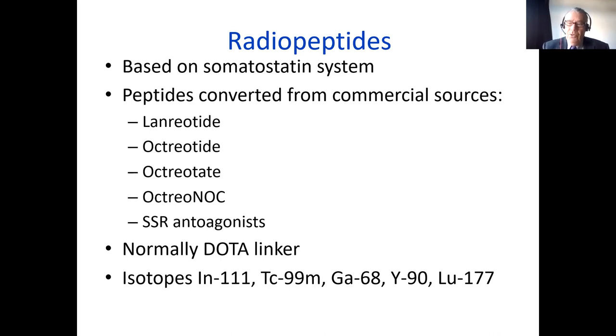Normally a complex molecule called DOTA is used as the linker. That can link to different isotopes, such as indium and technetium for imaging and gallium for PET. But also for treatment, we can use yttrium and lutetium.